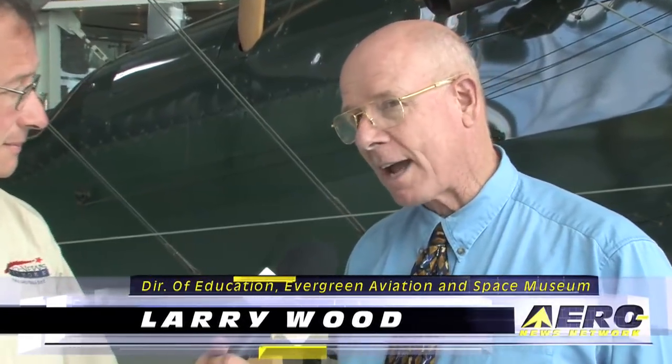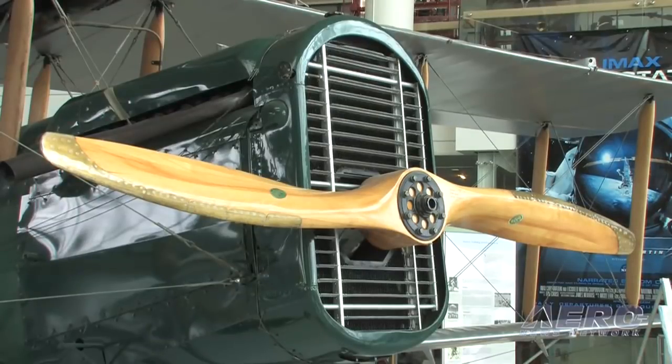We're standing in front of a plane that is significant in history, but even more significant for your museum, Larry, because there aren't too many de Havilland DH-4s flying anymore. This is the only one of this type left. It's a DH-4M — it was modified in the 20s by Boeing into a mail plane, so the metal parts on the front were actually put on by Boeing Corporation up in Seattle.